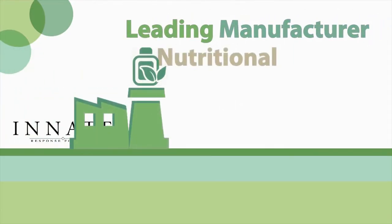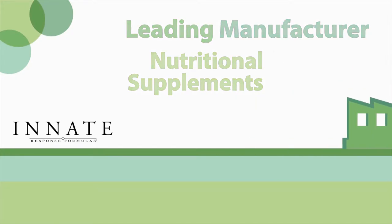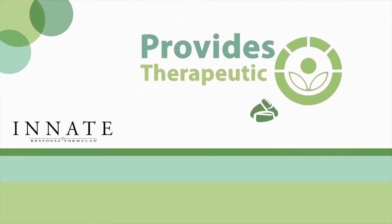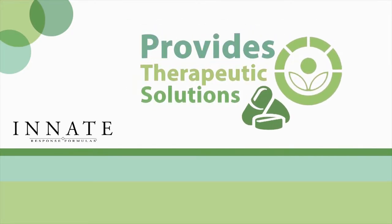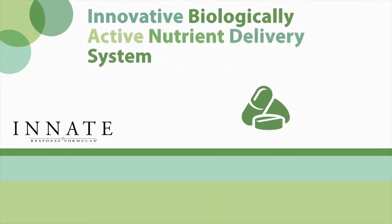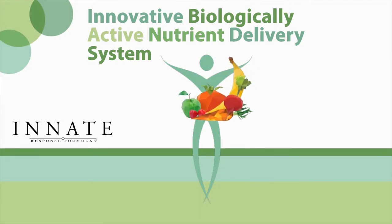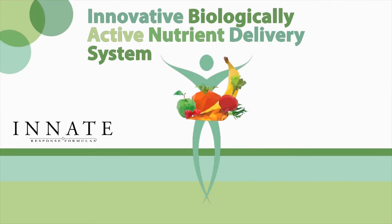As a leading manufacturer of foundational nutritional supplements, Innate Response provides therapeutic solutions for wellness by focusing on targeted ingredients integrated with whole foods. Along with their innovative biologically active nutrient delivery system, each food state nutrient is delivered in a readily available form that the body recognizes as food.